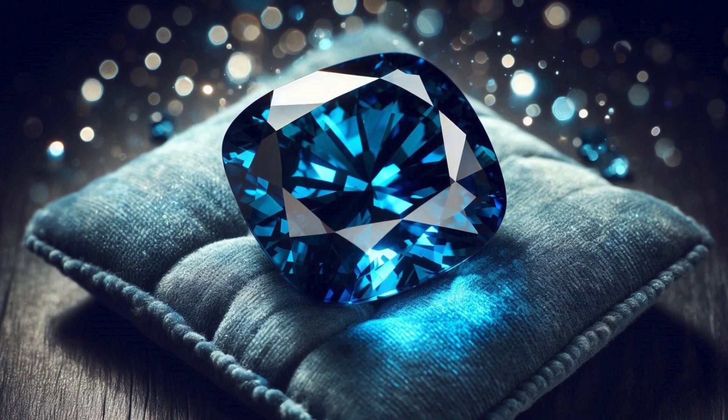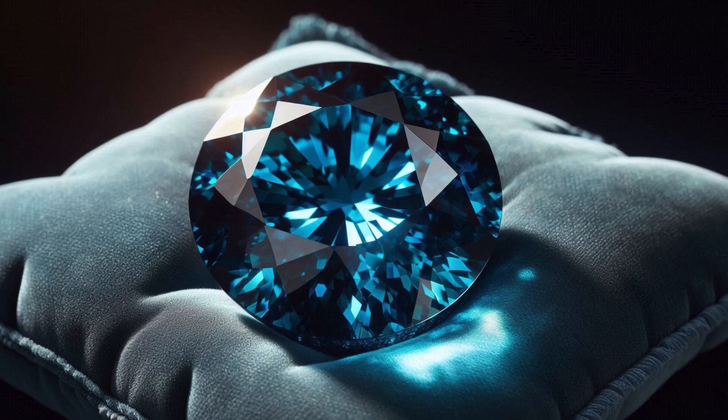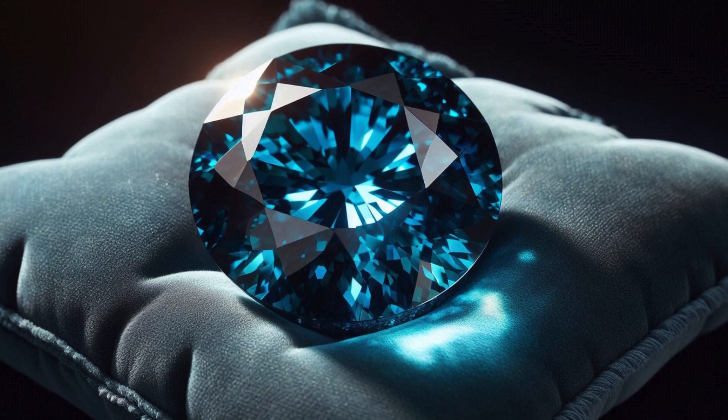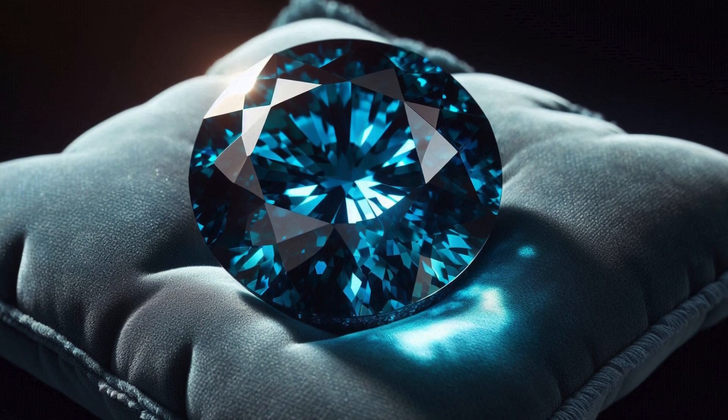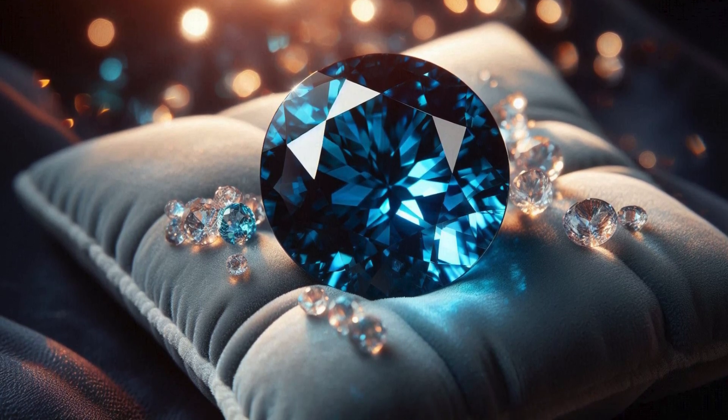In this comprehensive exploration, we will delve deep into every aspect of Blue Garnet, including its discovery, origins, geological properties, optical phenomena, market value, uses in jewelry, care tips, and much more.